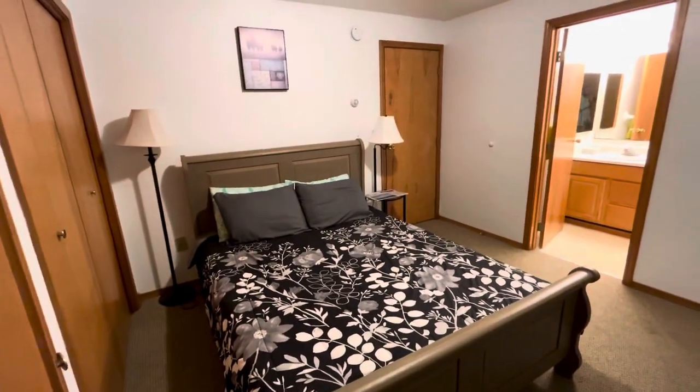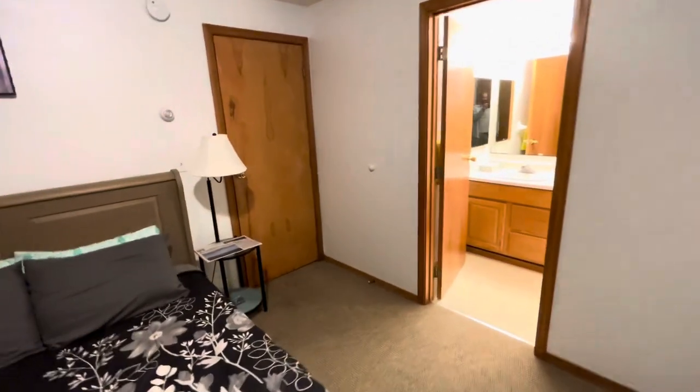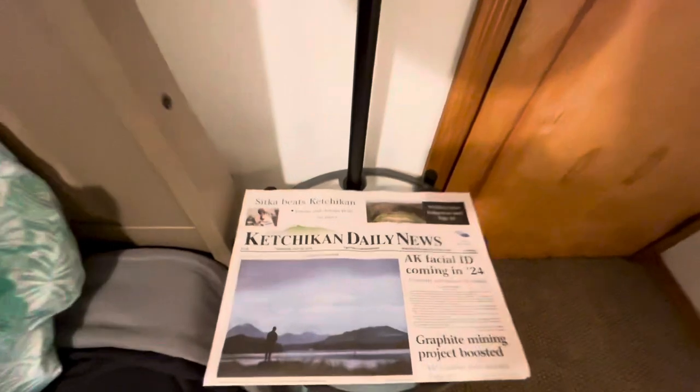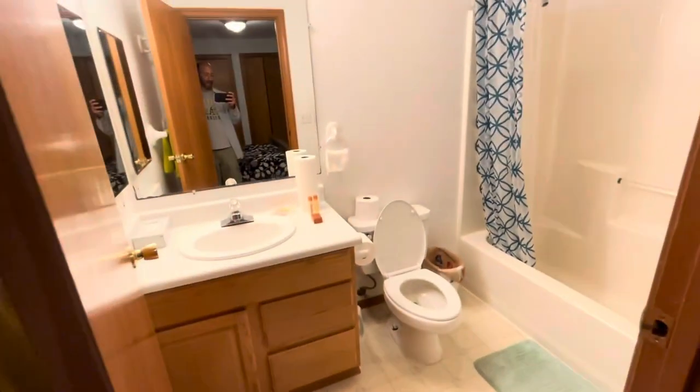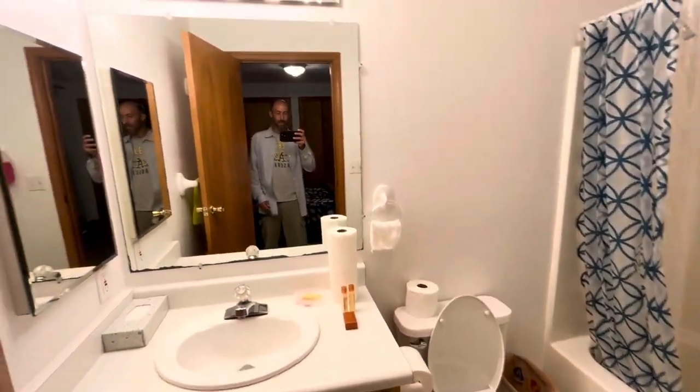$50 a night plus about $20 in cleaning fees, so it was around $170 total. They even have a local newspaper, the Ketchikan Daily News. And here's the bathroom.